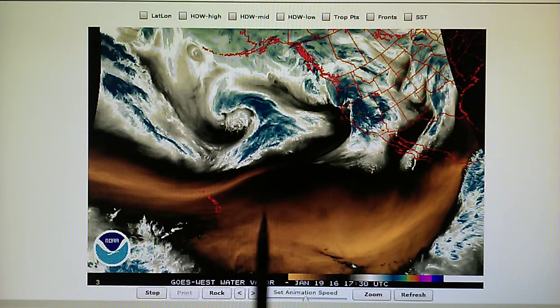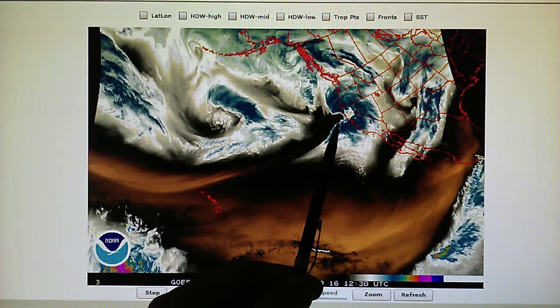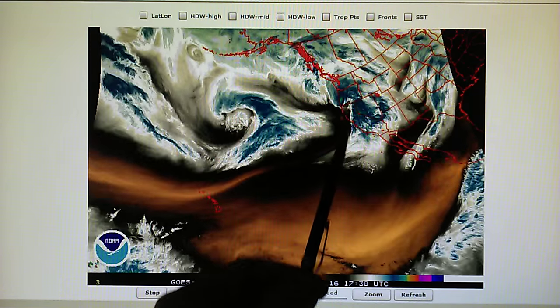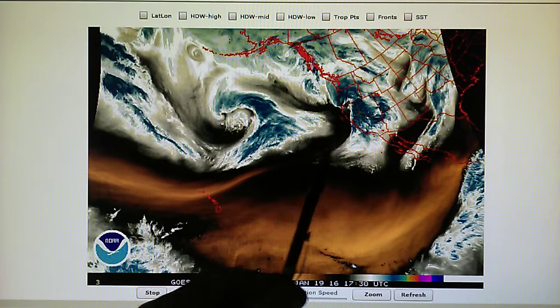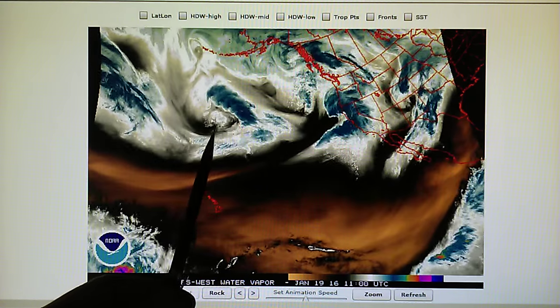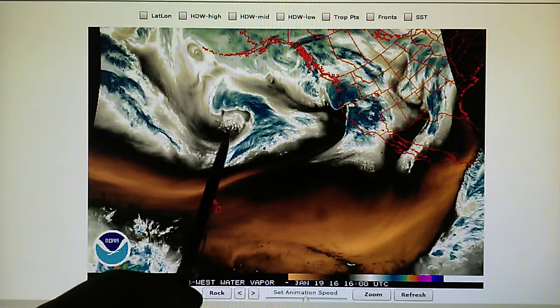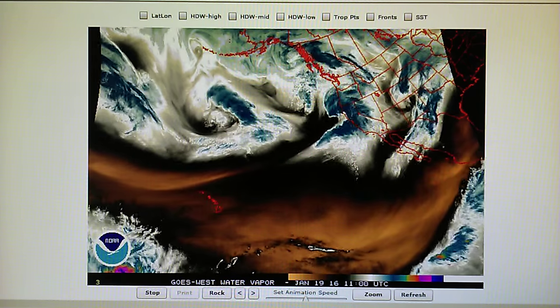Meanwhile, we have a very large storm right now moving into the Northern California area right here. That's got a transmitter on it — you can see a lot of heat right there. A dry patch, that's the evidence of the transmitter right there in the water vapor loop. And the same story right here — they're trying to weaken the core of this system by applying heat to the core. We'll keep an eye on all of that.